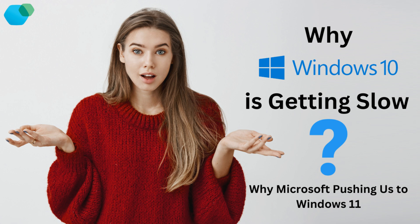But hey, what do you think? Have you noticed your Windows 10 machine slowing down? Are you planning to upgrade to Windows 11, or are you sticking with what you've got for now? Let me know in the comments below. And as always, if you found this video helpful, make sure to hit that like button, subscribe, and ring the bell so you don't miss out on any future tech updates. Thanks for watching, and I'll see you in the next video.